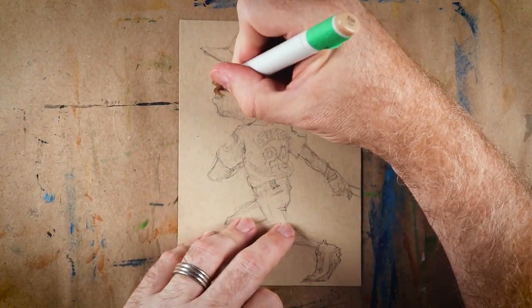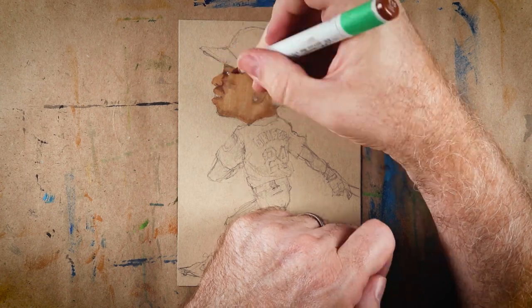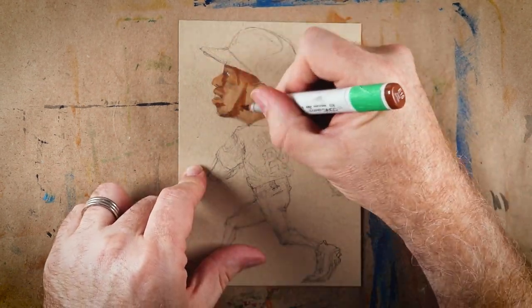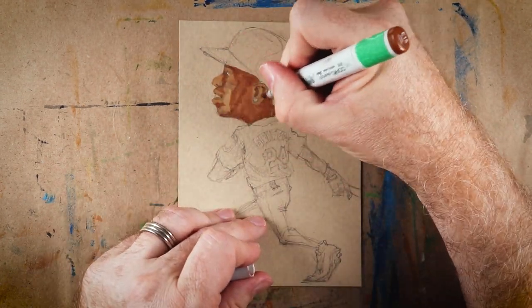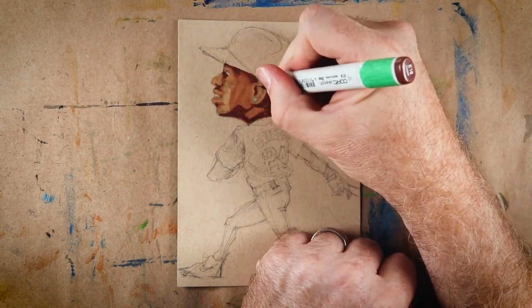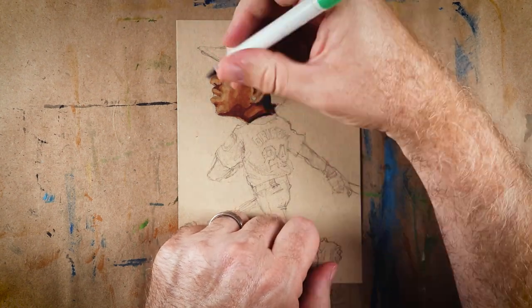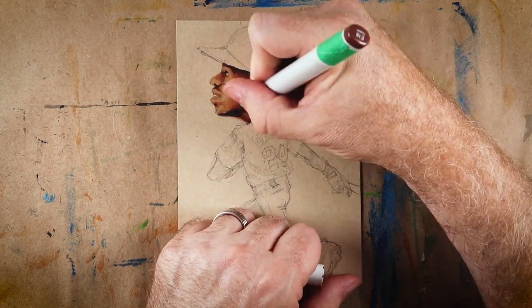This two-part commission comes at the perfect time with the National this week. I was able to get both of these done so I wouldn't have to scramble during the week, and I get to deliver them to Joe in person, which is always fun. But I'm still not telling you what that second piece is, because I'm a tease and I want you to tune in next week. Of course, if you know Joe, you might be able to figure out who we're drawing.